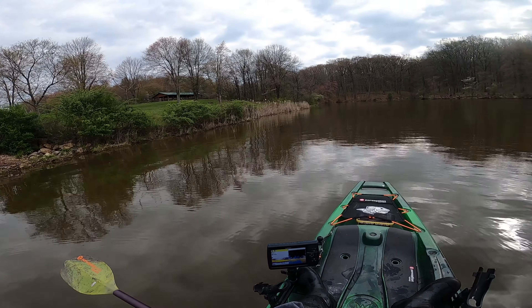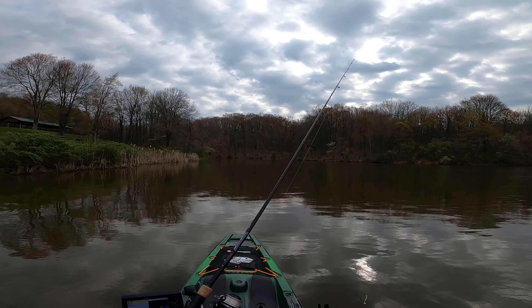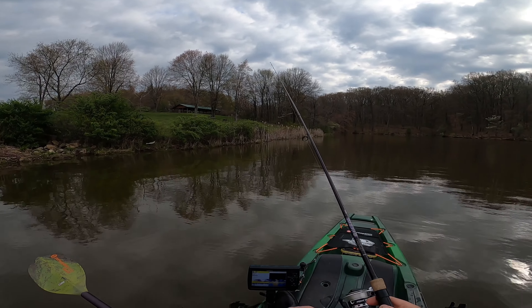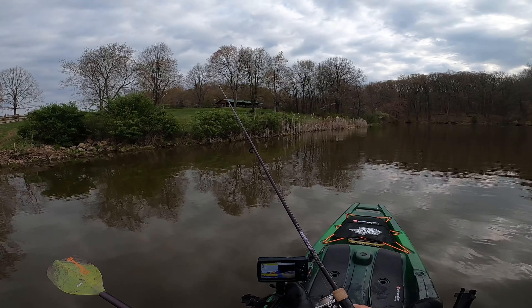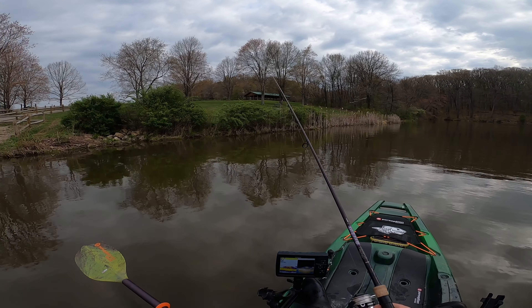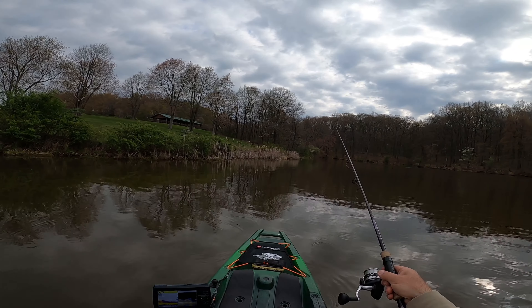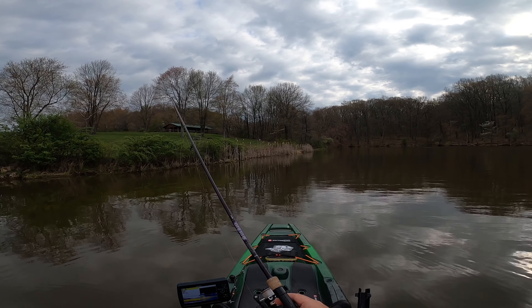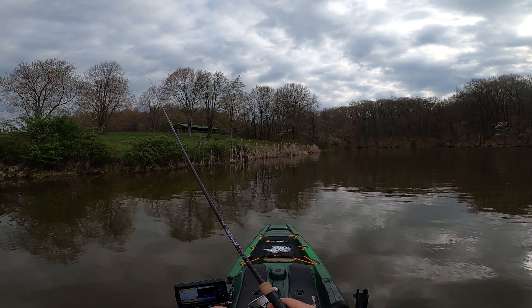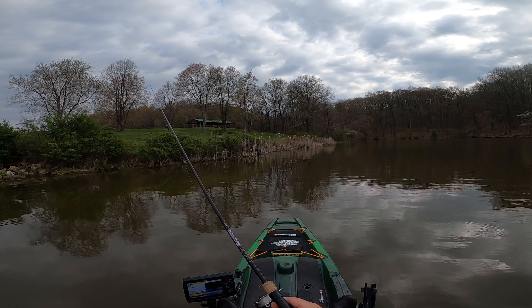A little fishing on the kayak today. We're out at the lake and there's quite a few of us out here. We're going to have a little friendly bragging rights competition — biggest bass by weight, length, and most fish caught. We're just having some fun today. Joined up with the High Valley Bass Yakkers, doing a little practicing before Jason's tournaments get started next weekend.